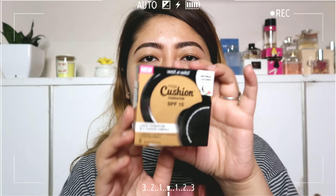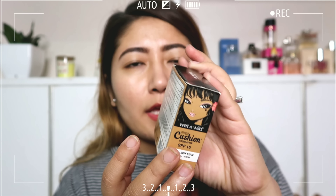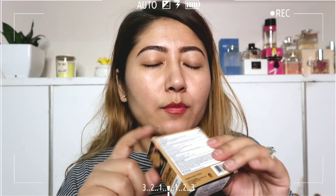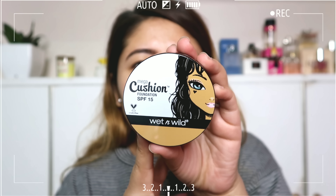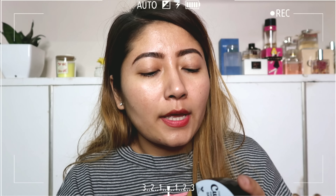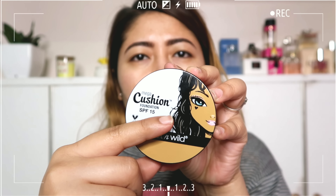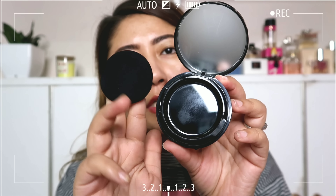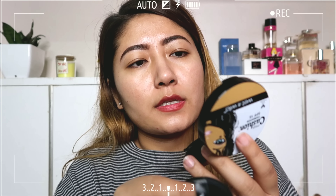Picking foundation shades online is tricky. The packaging looks like this from the front — quite a cute packaging. It comes in a normal cardboard kind of packaging, which is not bad at all. Let me open it in front of you guys. It comes with a sponge inside, and there's a mirror here.